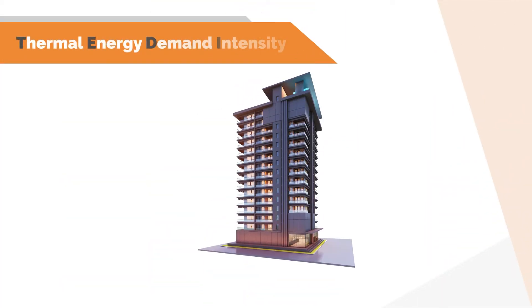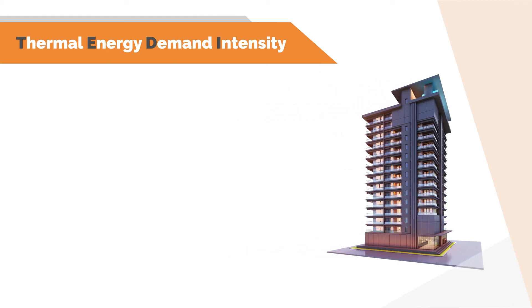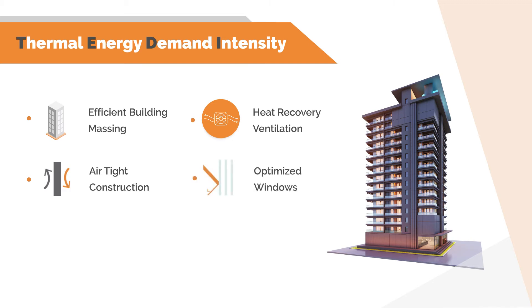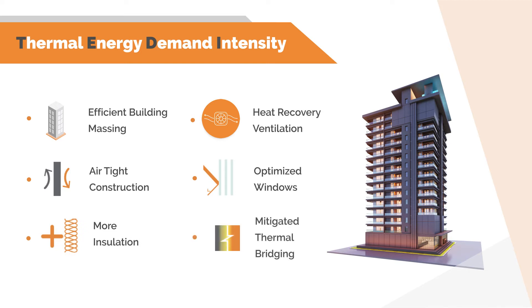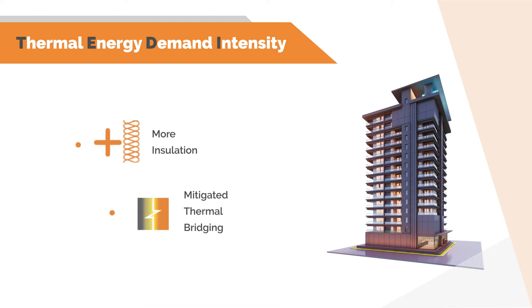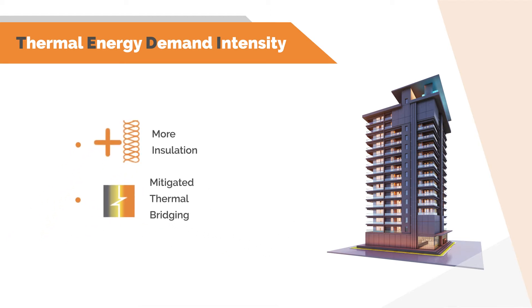Let's look at how the building envelope impacts our net zero ready targets. One of the primary net zero metrics is the Thermal Energy Demand Intensity, or TEDI, which is a measure of the heating energy needed to maintain comfortable interior conditions. Achieving a low TEDI value includes having efficient building massing, heat recovery ventilation, airtight construction, optimized high-performance glazing systems, highly insulated assemblies, and mitigated thermal bridging. When it comes to the opaque envelope specifically, the TEDI can be significantly impacted by the thermal performance and thermal bridging through the assemblies.